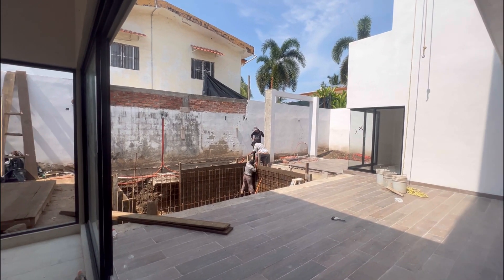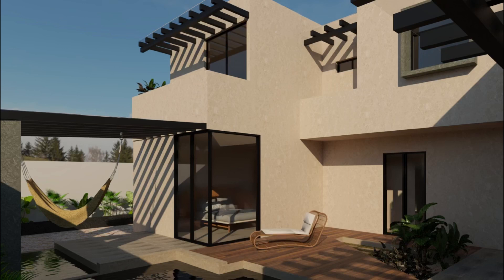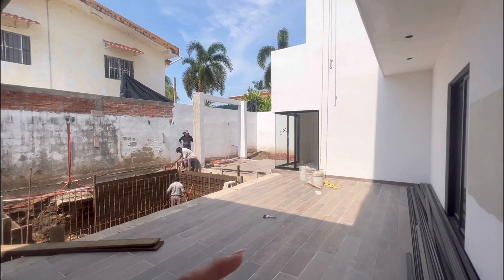You're going to have a really nice pool here, and there's going to be a pergola over here as well.